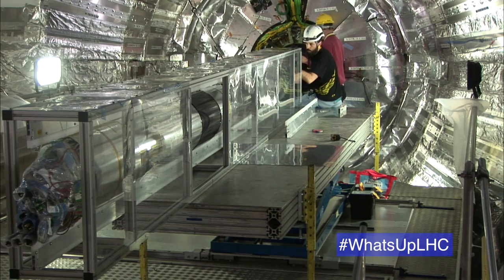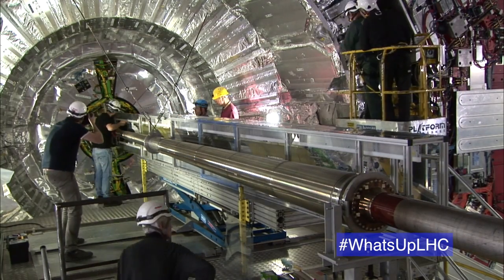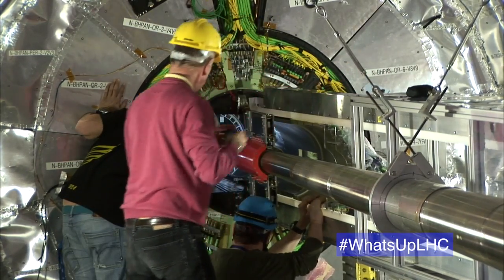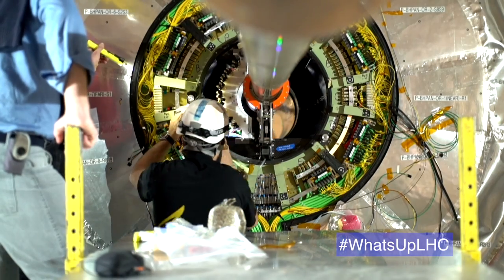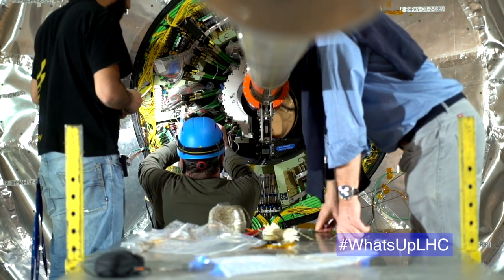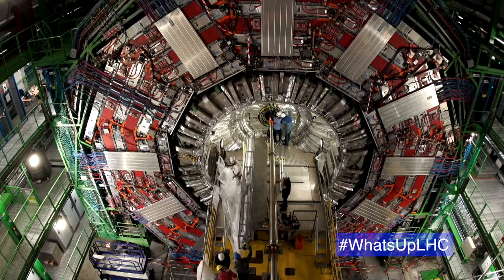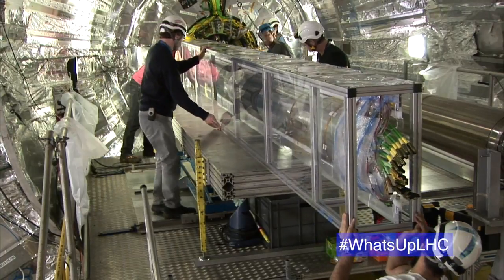What we see right now on screen is one half of this barrel pixel detector being inserted — this operation happened on Tuesday. The detector is divided into a barrel section and two end cap sections, and the barrel has to be inserted in two halves in order to fit around the beam pipe in which the protons are circulating. Today we've just finished inserting the second half and moved the two pieces together so that they completely surround the beam pipe and get very close to the point where protons will interact once the LHC starts again.